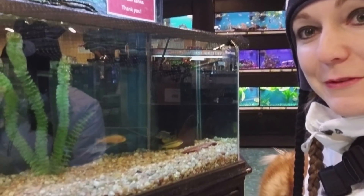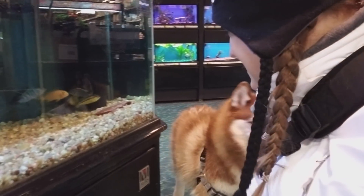Something else they like watching is the fish in the fish tank. It's funny when they see them. What's up here? What is this? What's up here?